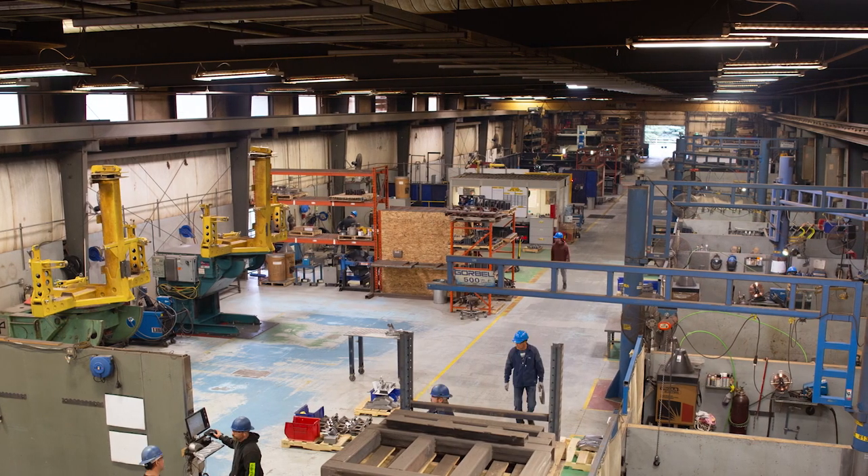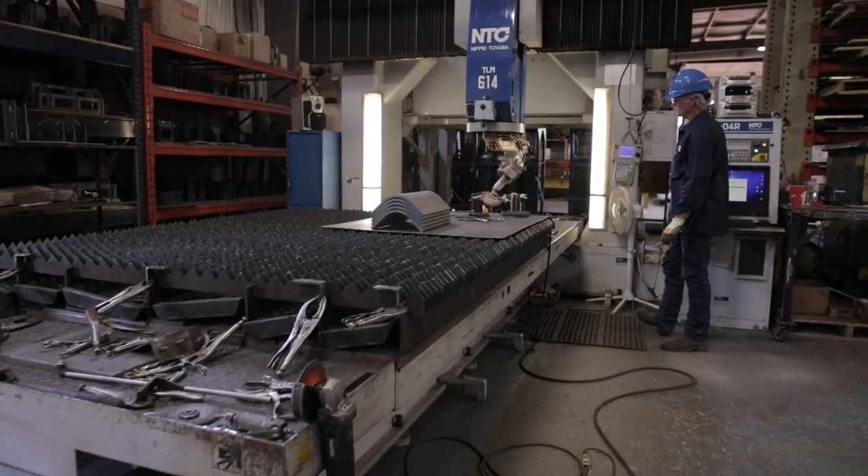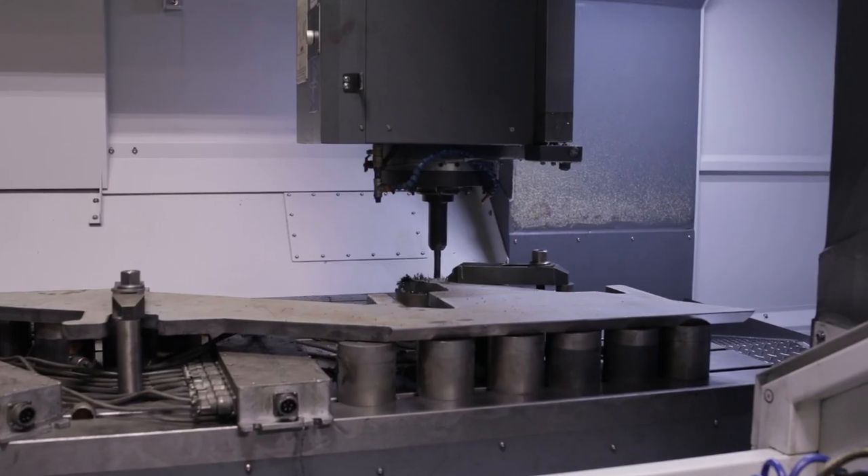We're over 65,000 square feet of space with a number of CNC machines to cut, profile, form and mill parts.